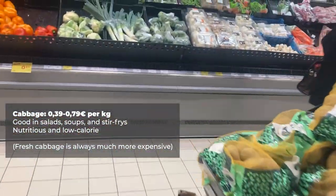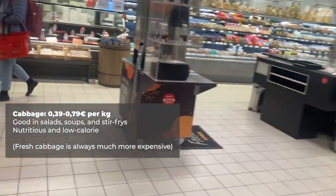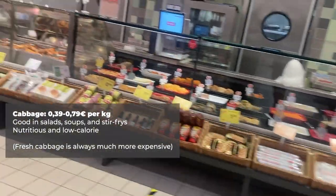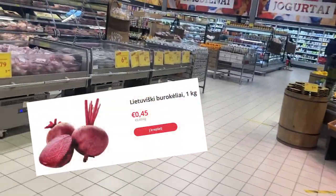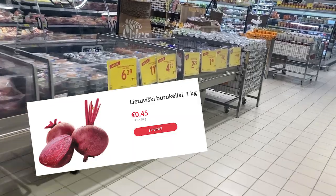Just like carrots and apples, cabbage is full of nutrients and it's good for you. So if you haven't thought much about cabbage before, maybe it's worth checking out some recipes. Beets are another cheap and nutritious vegetable, and something that can be roasted, pickled, put into salads, and used in soups.